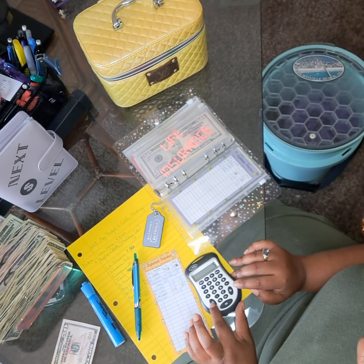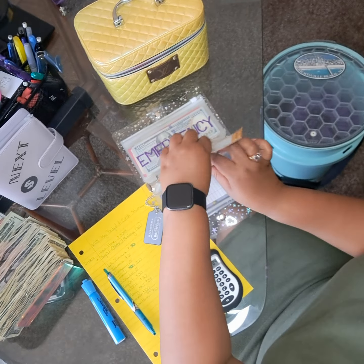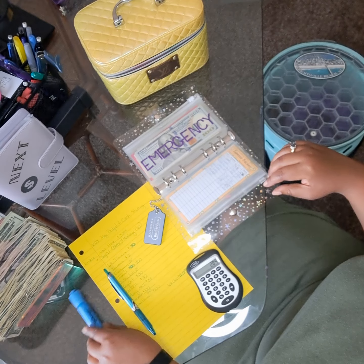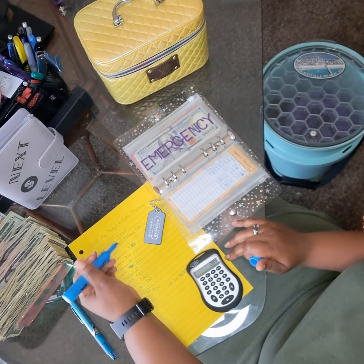It is about time for me to go ahead and pay on that this month, but I want to go ahead and have a little extra padding in there. I pay my life insurance quarterly. So let's go ahead and mark through that.